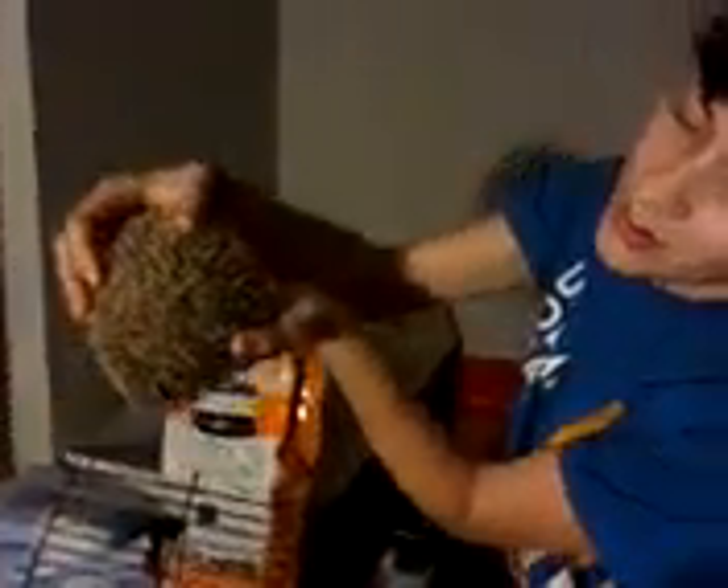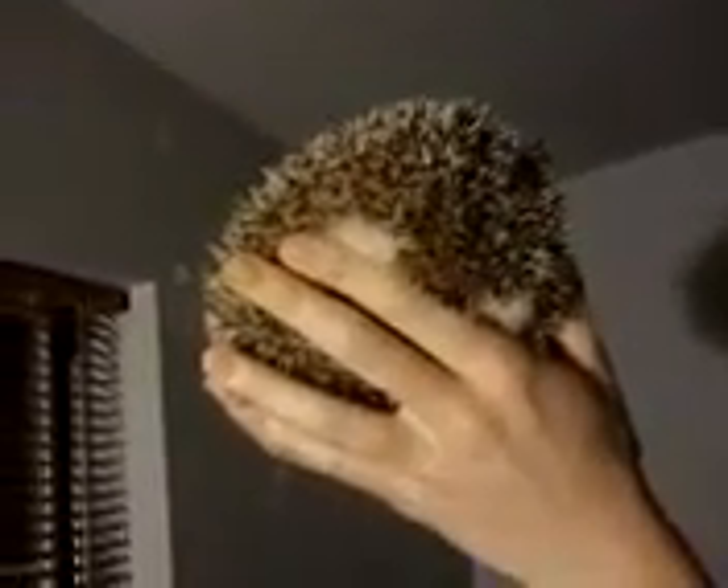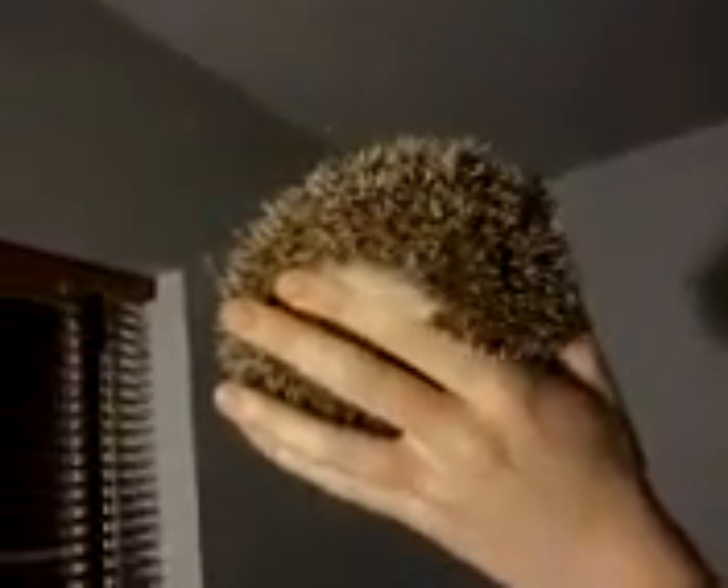He's going to stay angry, but this is probably as good as it's going to get for a while. If you keep doing this without trying to move him around too much and just hold him so that he can smell your hands, he'll get comfortable with your scent.